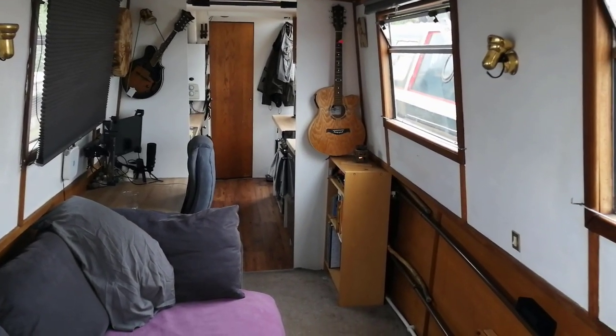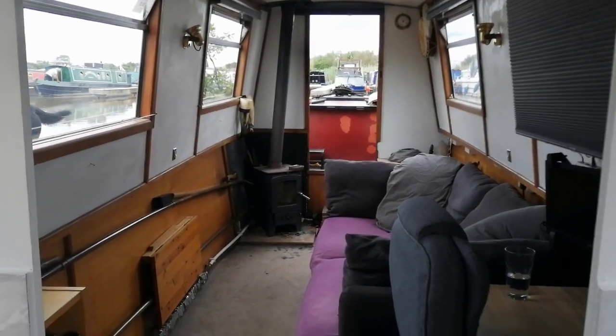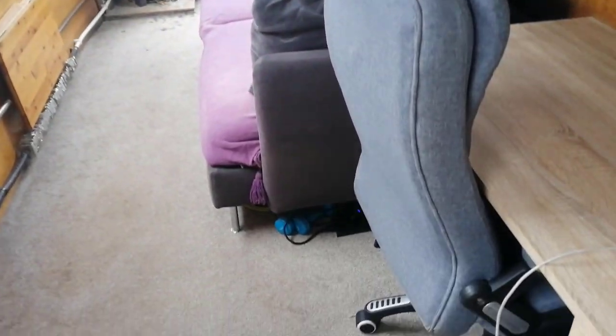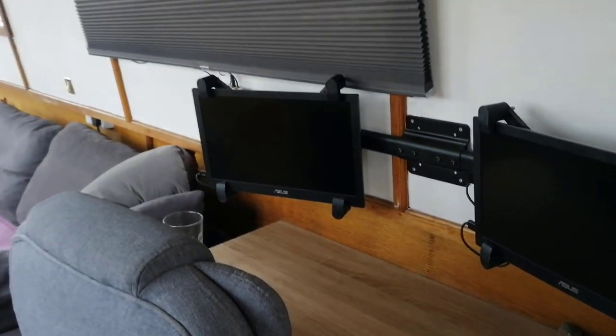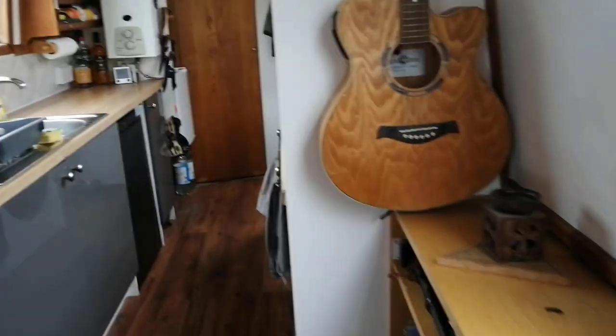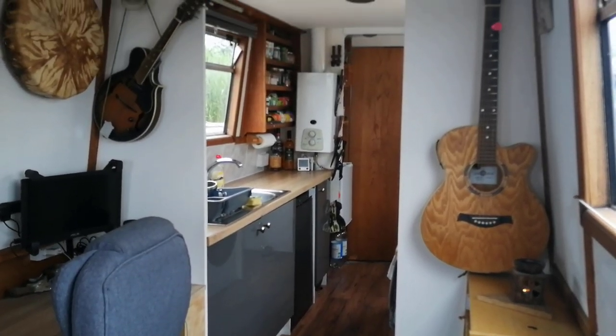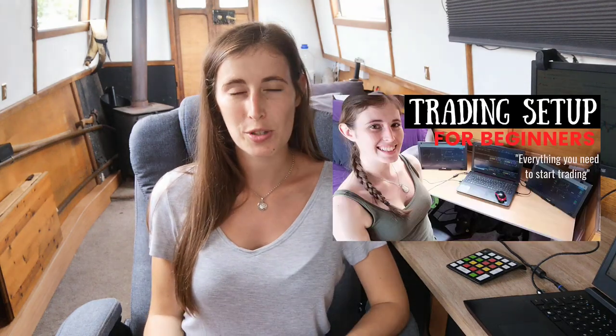Fully utilizing that small living space. So that's a tour of our living room as well as my office where I trade. If you want to look at my trading setup in some more detail, I have created a separate video that talks about the different equipment that I use — I'll leave a link above for that.